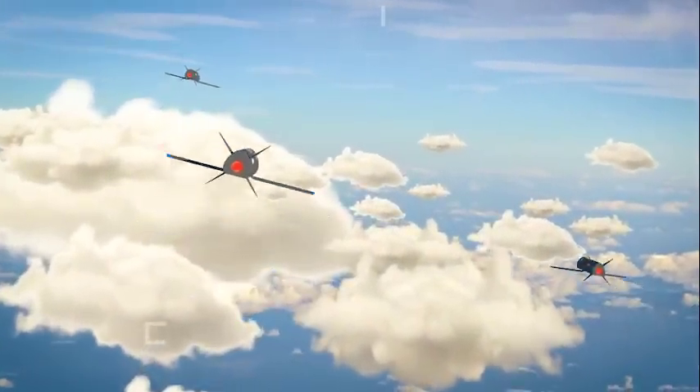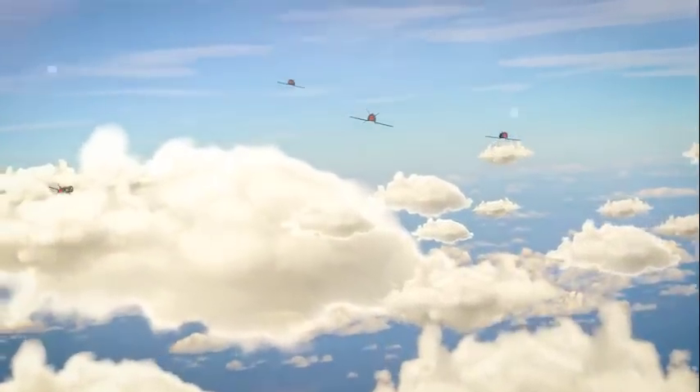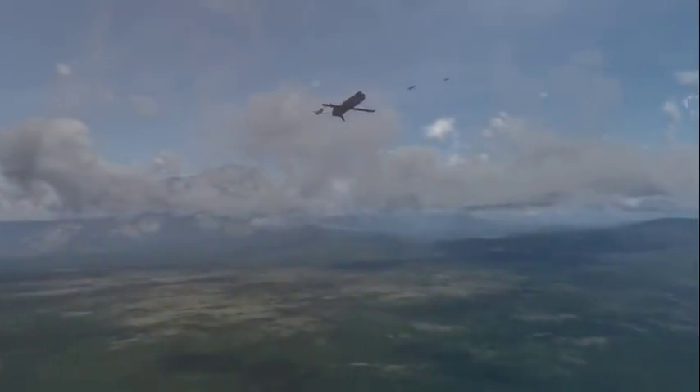Gremlins includes reusable unmanned aerial vehicles that allow manned and more expensive unmanned aircraft to stand off at a safe distance from contested areas. Once their mission is complete, Gremlins air vehicles return to manned airborne platforms.